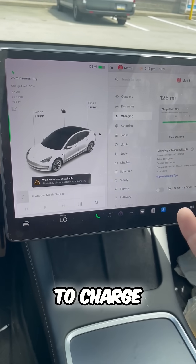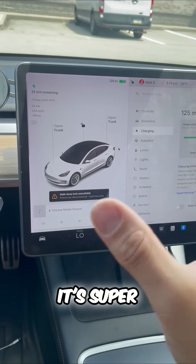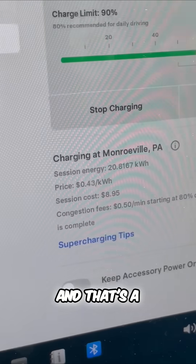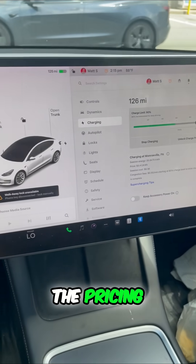All in all, if you have to charge, hit up a supercharger — it's super convenient and super quick. And that's a little rundown of the pricing for you.